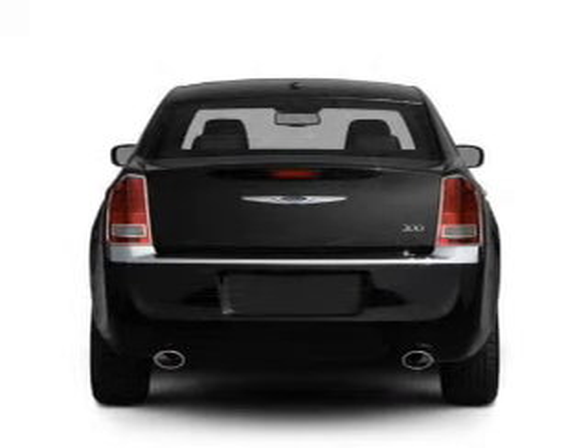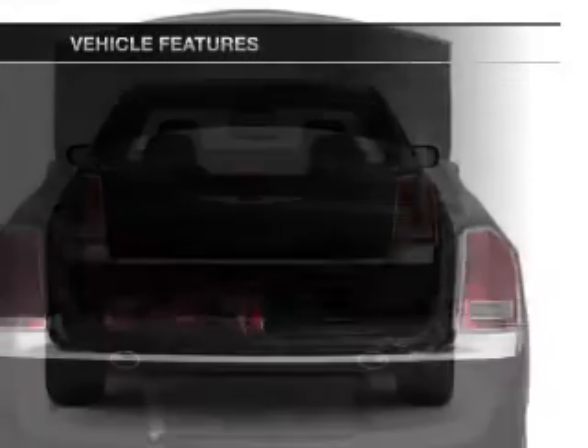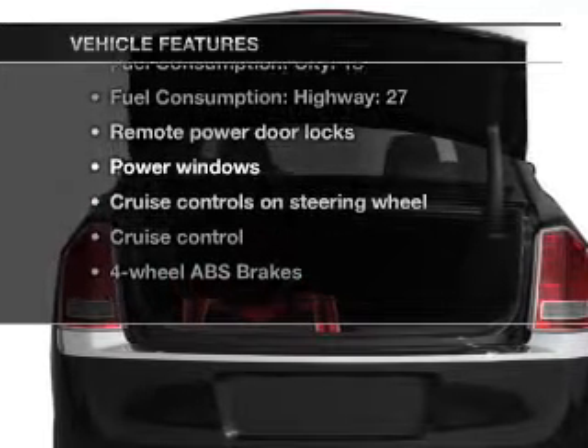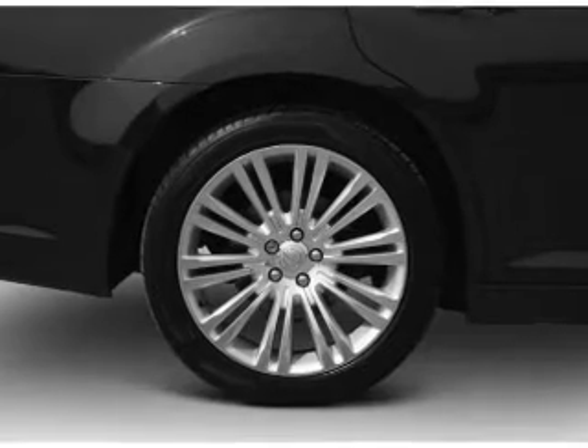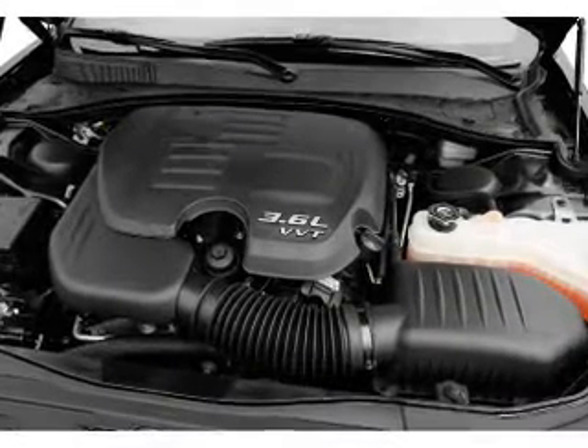Anti-lock brakes help you bring your vehicle to a safe stop. Pamper yourself with memory settings. And with these notable features, you won't want to miss out on the opportunity to own this amazing ride: air conditioning, power door locks, power windows, power steering, cruise control, power mirrors, and AM-FM stereo with a CD player.